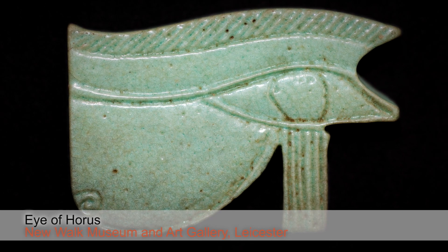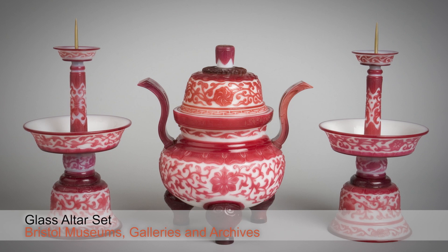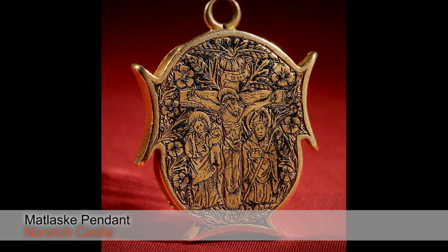The museum has partnered with other museums across the country to create a project that will engage school students in all areas of the new history curriculum, using objects from half a million years ago to the present day.